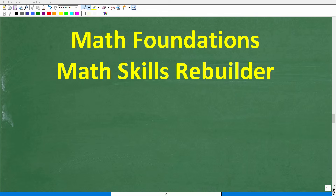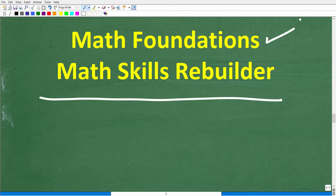If you need additional help in basic math, check out these two courses. The first is my Math Foundations course — a quick review of basic math. If you want to review basic math, algebra, and geometry, check out my Math Skills Rebuilder course. Links to both courses are in the description. With all that said, I wish you all the best in your math adventures. Thank you for your time and have a great day.